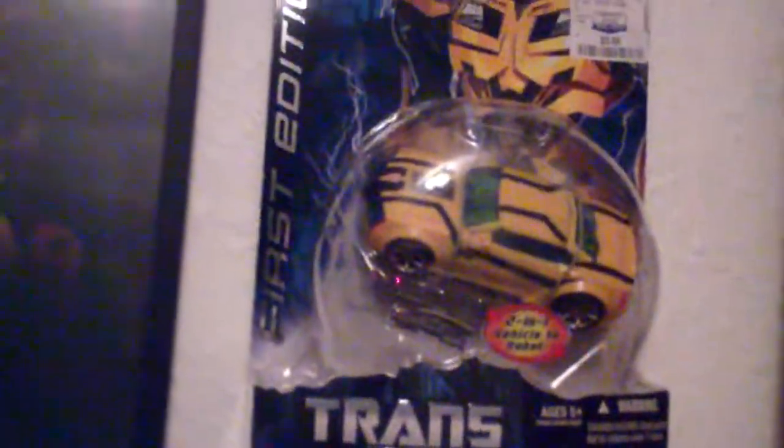And here's the regular Bumblebee color. I went to a comic store — well, something like that.